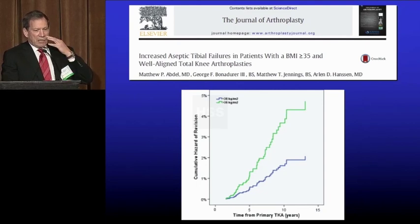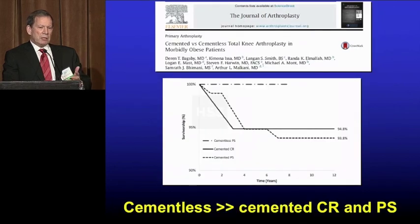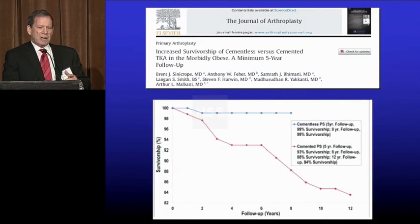One of our younger faculty, Matt Abdel, looked this up at the Mayo Clinic. Sure enough, in obese patients, the failure rates are two to three times higher. Does cementless do any better? This is a comparison of cementless to cemented CR/PS. Among obese patients, the survival was much better. Cementless PS versus cemented PS — survival much better in obese patients.